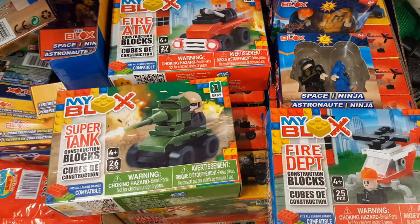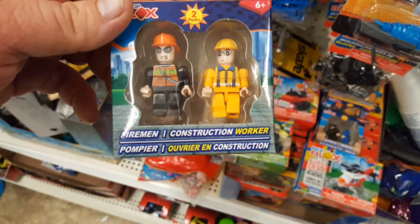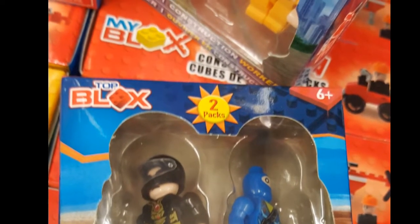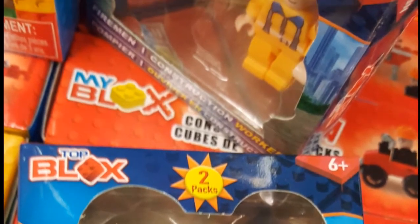These three-figure vehicles include a helicopter, a tank, and a little fire truck. You can see there are construction workers, ninjas, and spacemen — all the classic Lego figures, basically knockoff.